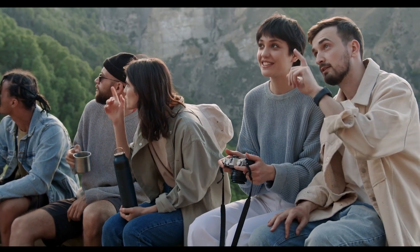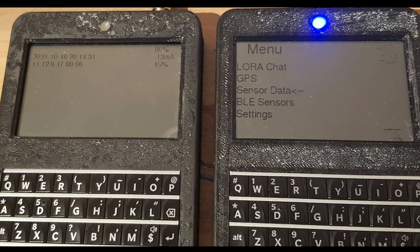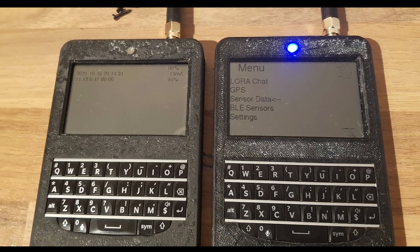With its programmable ESP32-S3 microcontroller and open development environment, the T-LoRa Pager is popular among hobbyist makers and developers interested in building custom wireless communication, IoT applications, or prototyping new features.